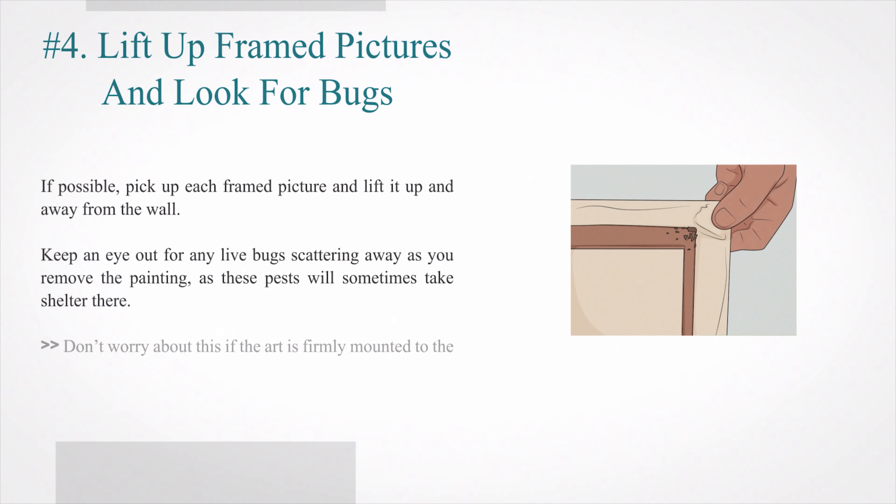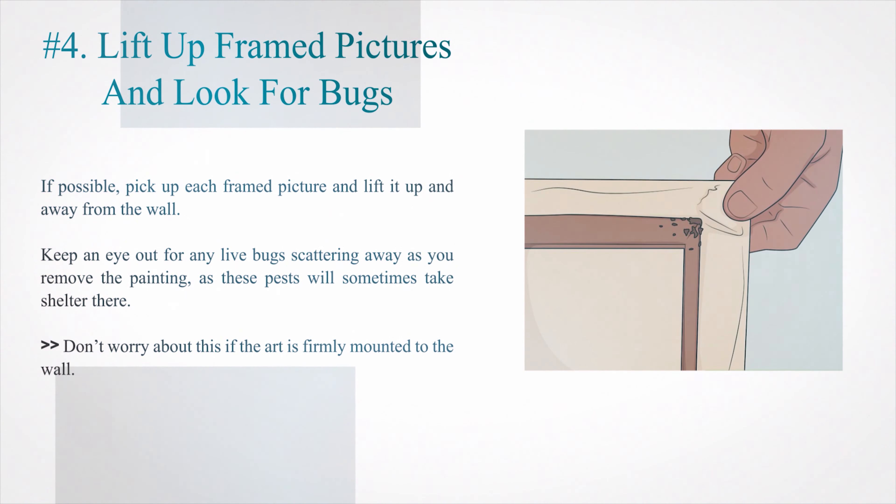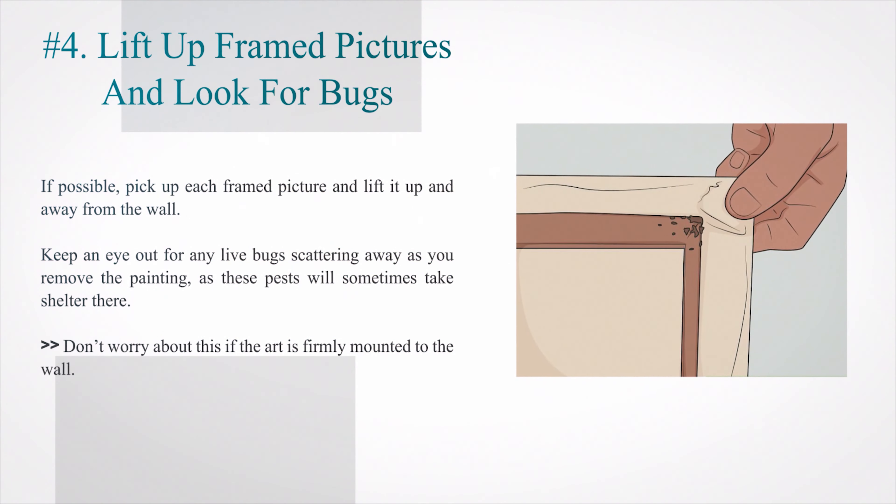Number 4: Lift up framed pictures and look for bugs. If possible, pick up each framed picture and lift it up and away from the wall. Keep an eye out for any live bugs scattering away as you remove the painting, as these pests will sometimes take shelter there. Don't worry about this if the art is firmly mounted to the wall.